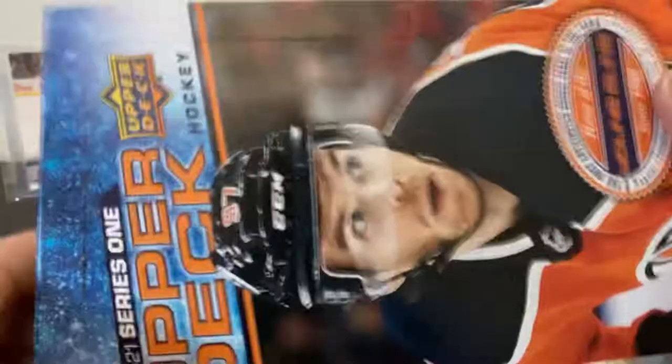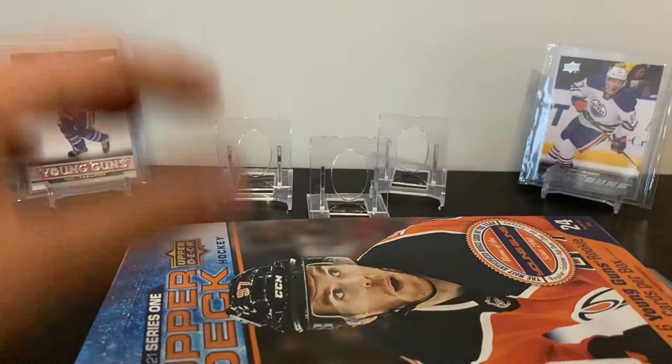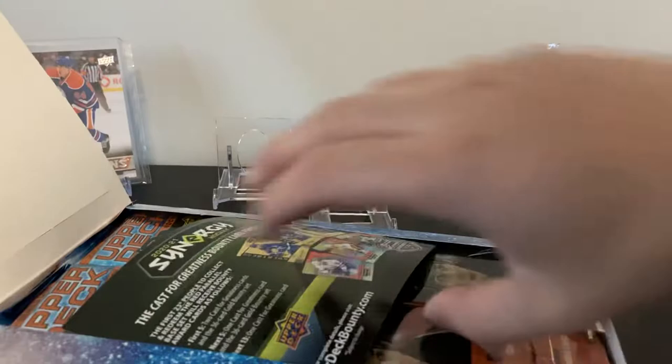I noticed on Monday or Tuesday some places in the States retail was already released — I guess Walmart and Target just didn't care and put them on the shelves. Also, 2021 Synergy — I've never opened Synergy before. We'll see if this year they make it more enticing to get some packs or a box at least.